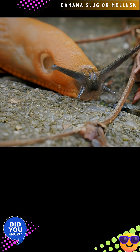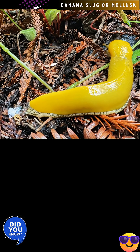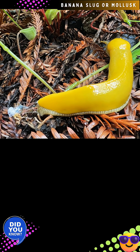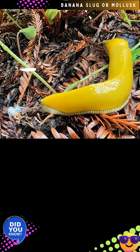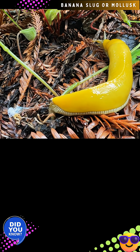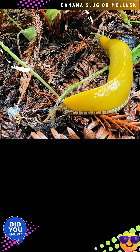Dehydration is a major problem for the mollusk. To combat this, banana slugs excrete a thick coating of mucus around their bodies and can also estivate. Due to their susceptibility to desiccation, they are more commonly active at night, but also appear during cool moist days. The slime or mucus also contains pheromones to attract other slugs for mating.